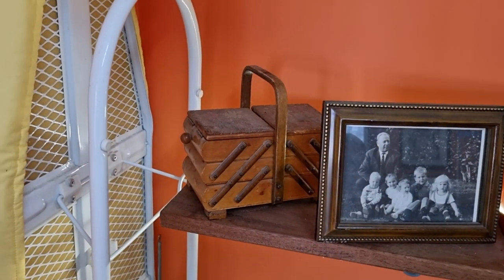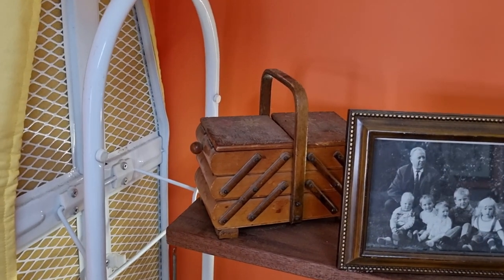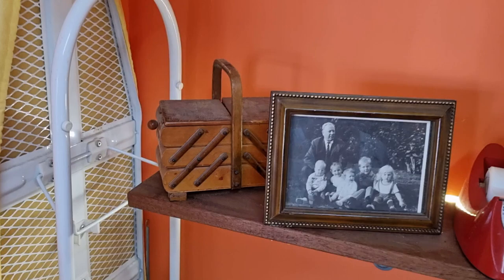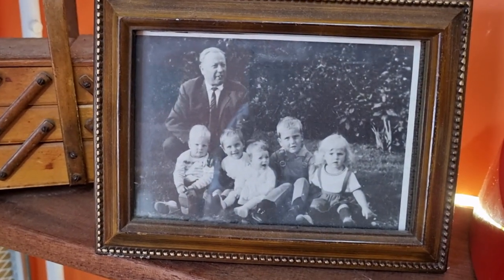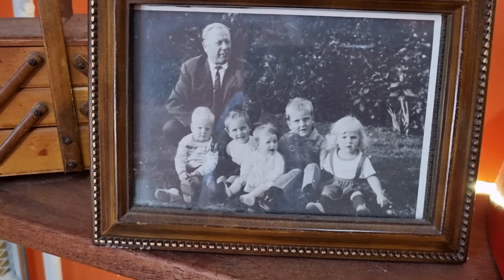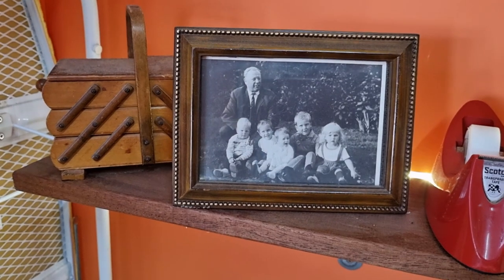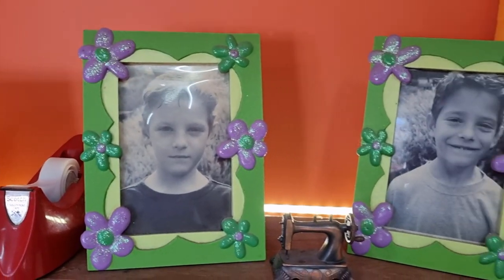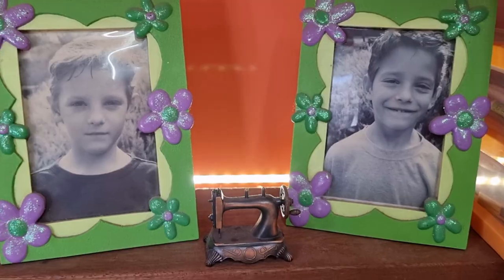I think I ended up with about 13 or 14 concertina sewing boxes at one stage and they would have a wingspan of about two to two and a half meters some of them, so they're quite big. This is my grandfather and my sister and my cousins and myself — that was back in the 1960s. These are my sons — I have twin boys. They will be 29 in a couple of weeks' time. They're my boys.